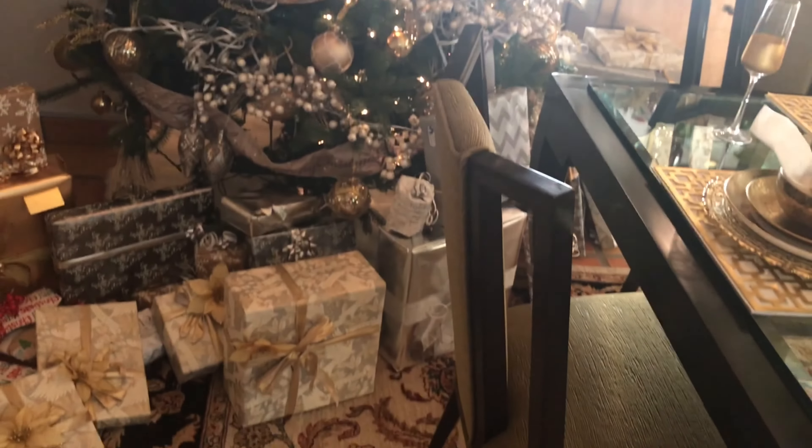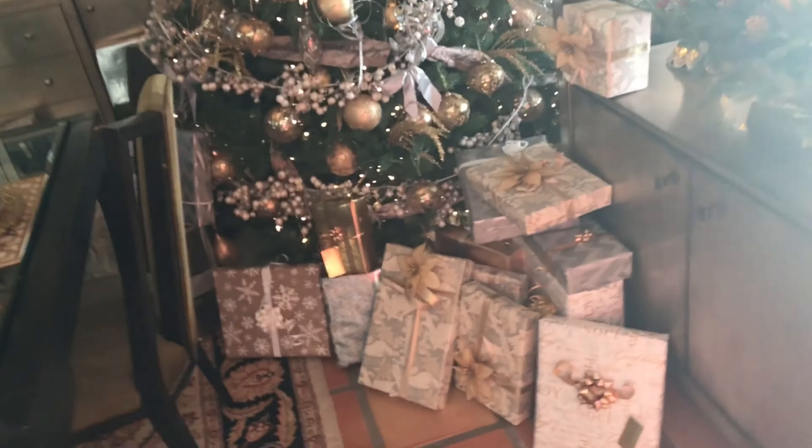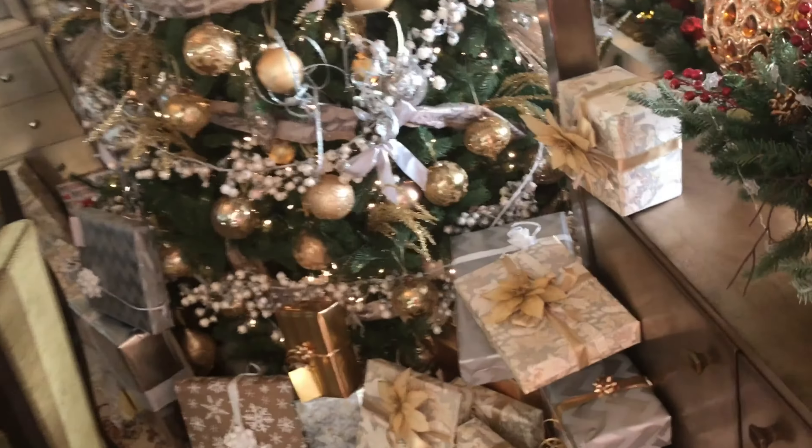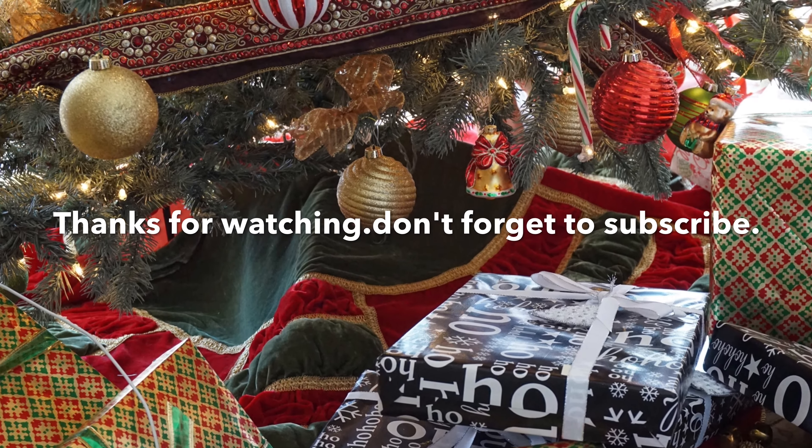Some of the gifts here are the ones that I wrapped in the video I did — I hope you guys saw that video too, let me know if you liked it. I hope you guys have an awesome Christmas morning. Love you all — please don't forget to subscribe and give me a thumbs up if you like. See you later!